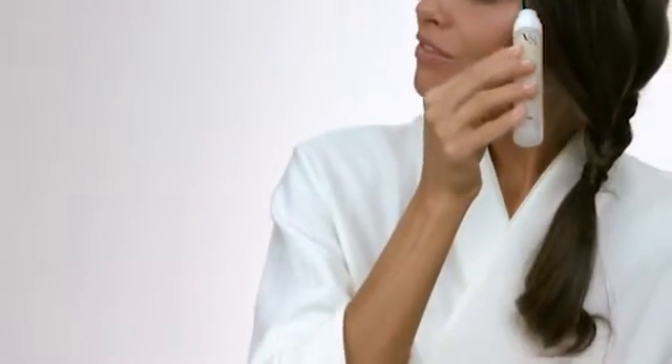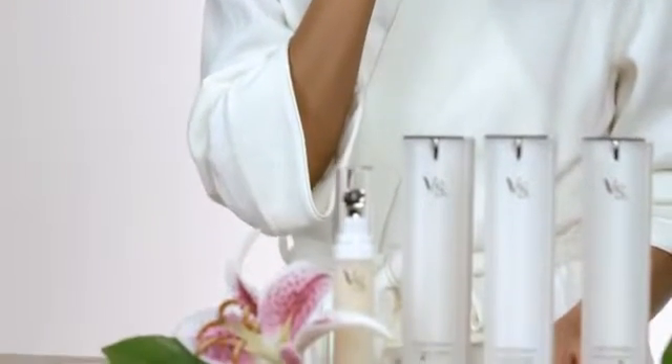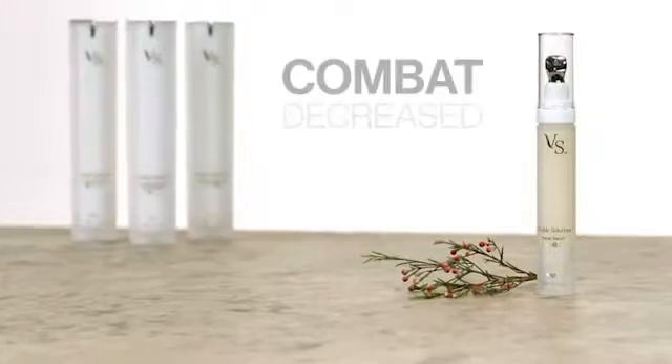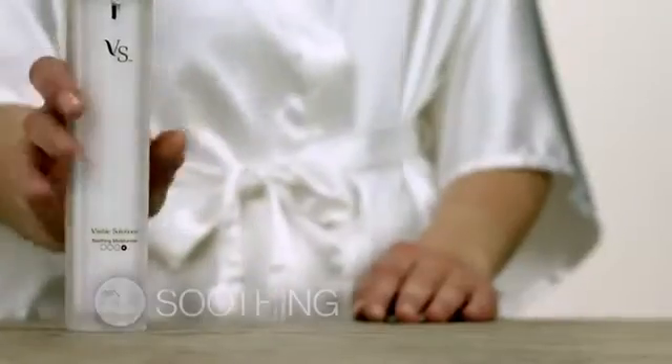This innovative applicator has a special tip designed to help soothe and refresh your skin's most delicate areas. This tip is comprised of a unique patented alloy that stays cool to the touch, even at room temperature. Its cooling touch helps reduce the appearance of puffiness under your eyes as you apply the serum, which is designed to help combat the effects of decreased glutathione production and aging.